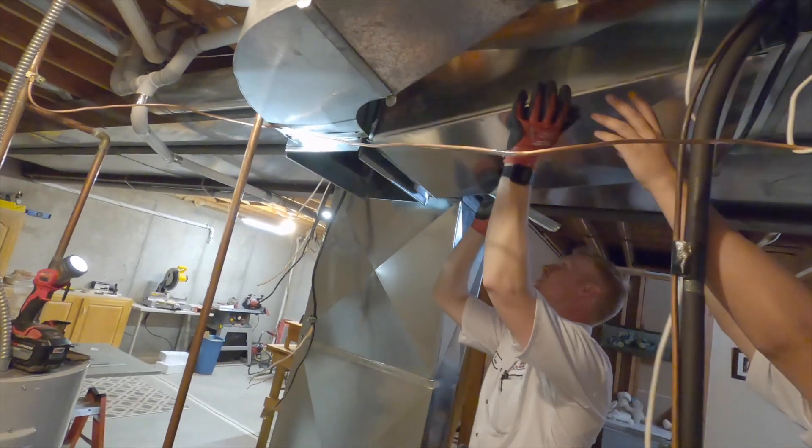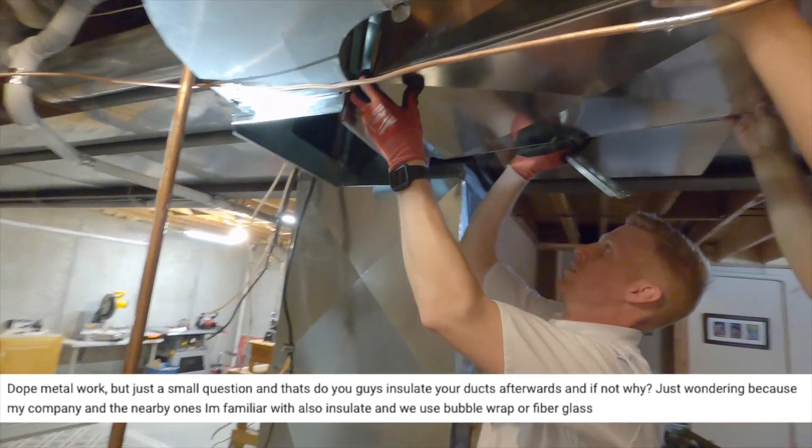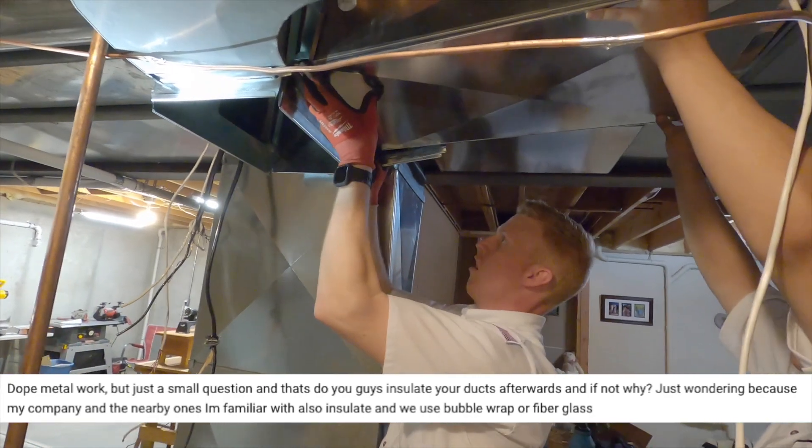I knew you had more to say — you're usually not a man of few words when it comes to this stuff. So, remember that video I posted a couple weeks ago where we showed the full installation of a new system, going from two systems to one? This person is commenting on that and says, 'Dope metal work, good job — shout out to the installers. Small question: do you guys insulate your ducts afterwards, and if not, why?'